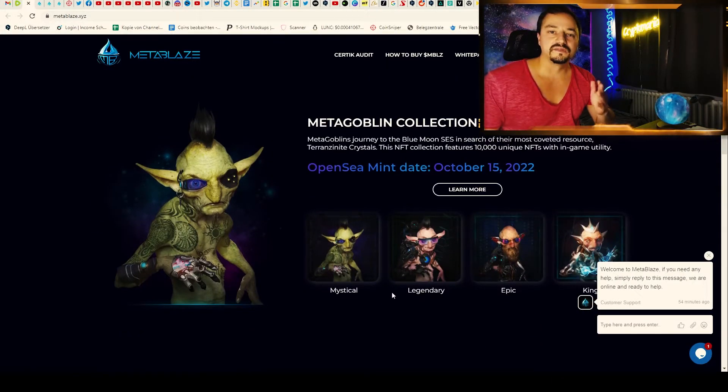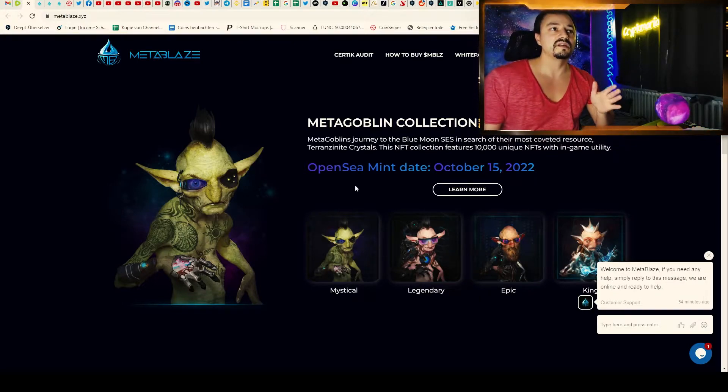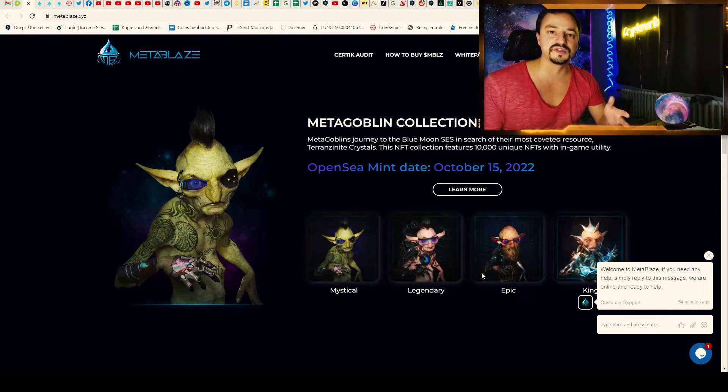The first NFT collection will be released very soon. You will be able to mint the first MetaGoblin NFTs on OpenSea on the 15th of October, so it is very soon.